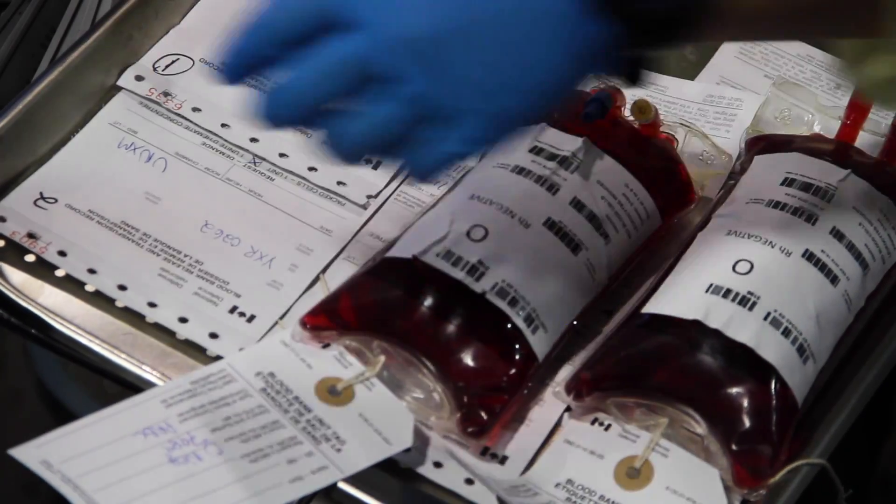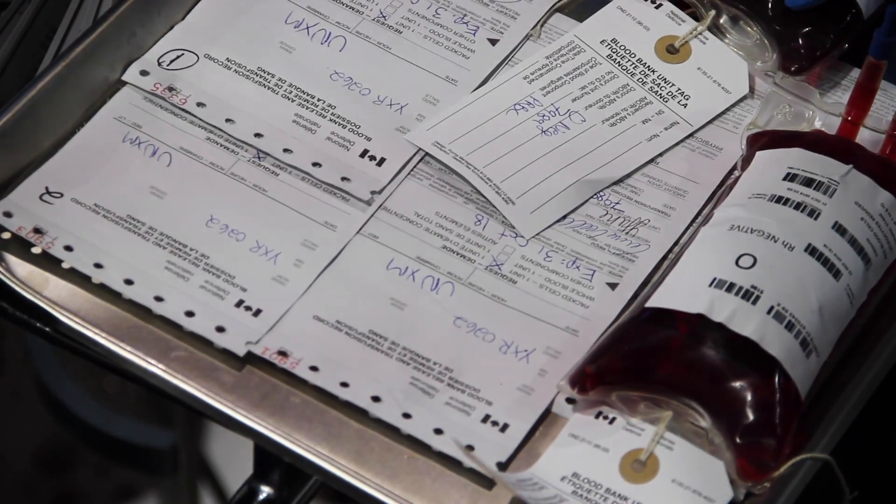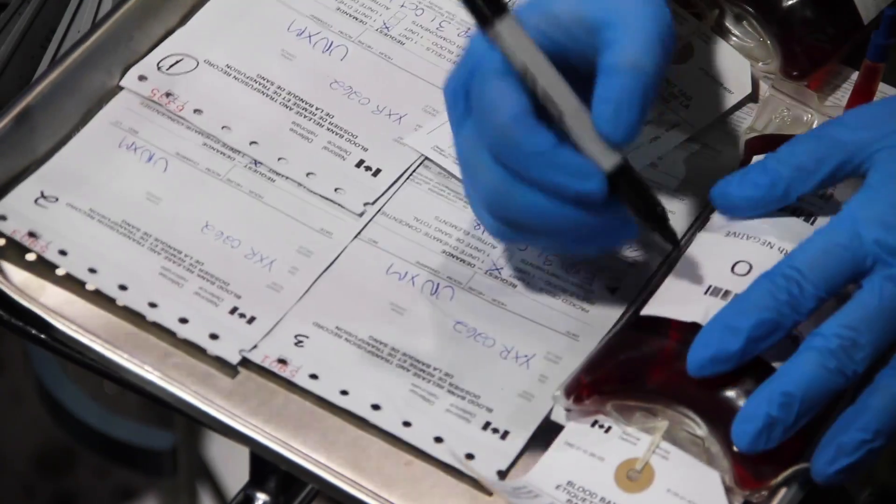In an austere environment like northern Iraq, having an emergency resupply of blood is difficult to impossible. We're asking one of our coalition allies to take one of their air assets — a helicopter, for instance — out of service so it's unable to medically evacuate anyone else, just to fly us blood products. This process can take up to three to six hours.